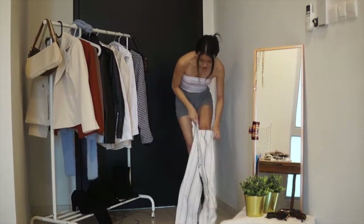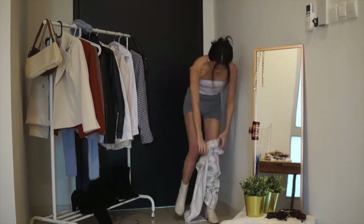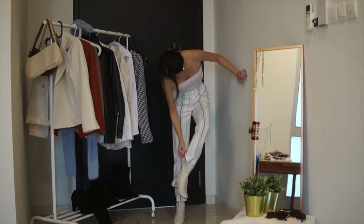I got these trousers from Brandy Melville a few years back when I was in Hong Kong, and they still fit so good. They're so comfy and the quality is really good.